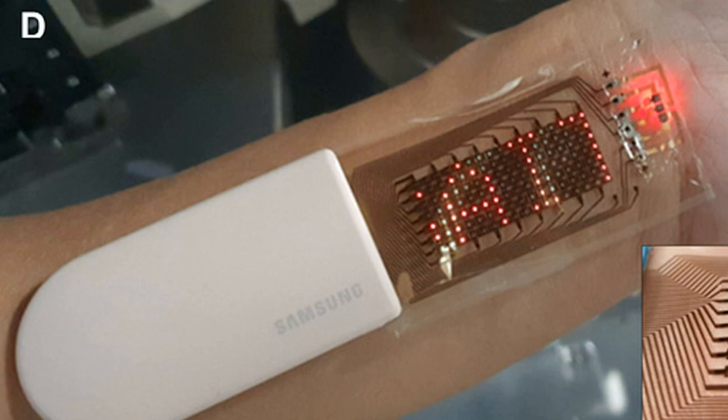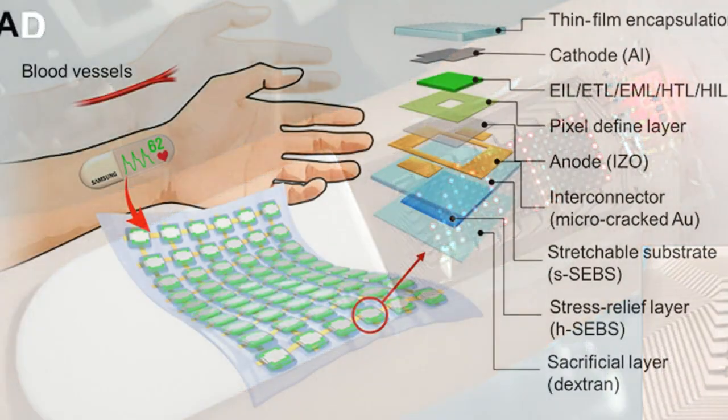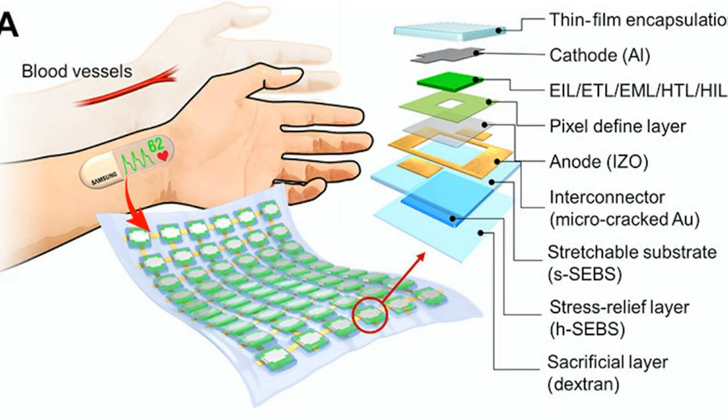You can also check your biometric data right away on the screen without having to transfer it to an external device. The display is rudimentary, but it worked as normal after being stretched 1,000 times, say Samsung's engineers.